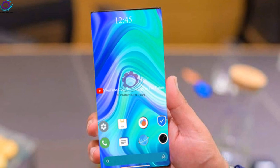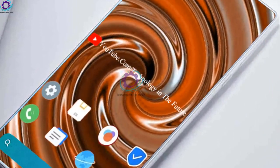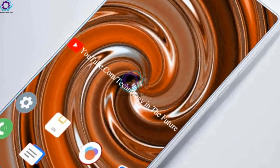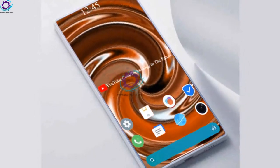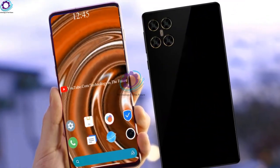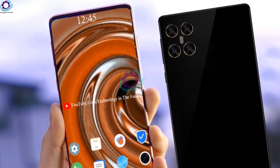This brand has got some amazing and attractive features for its customers around the world. This new version, the Xiaomi Mi Max 4 Pro, is an amazing device that consists of a 7-inch screen size armed with an IPS display, and the resolution of Xiaomi Mi Max 4 Pro is 1080 by 2310 pixels. Now you can watch your movies and play games on its wide screen.